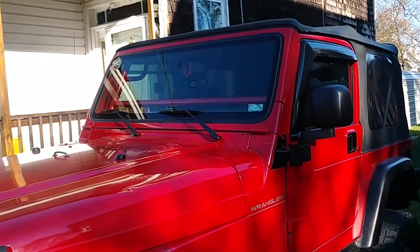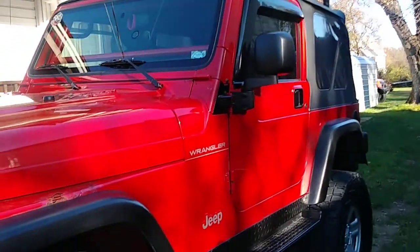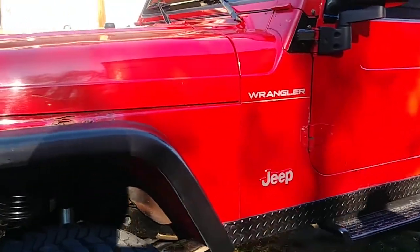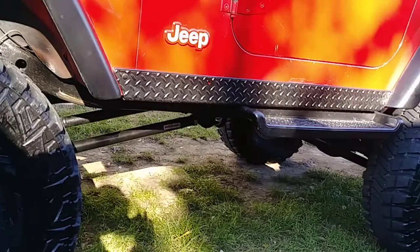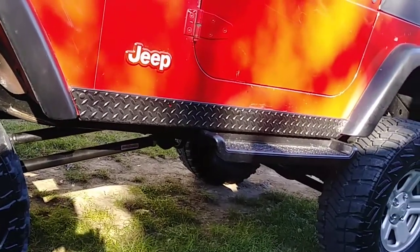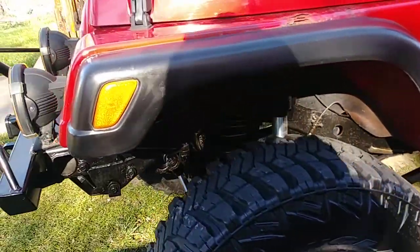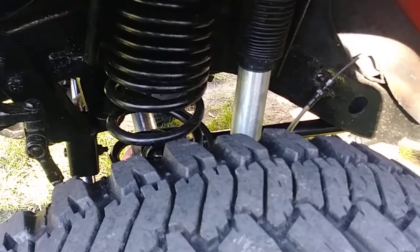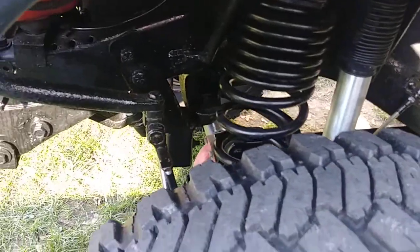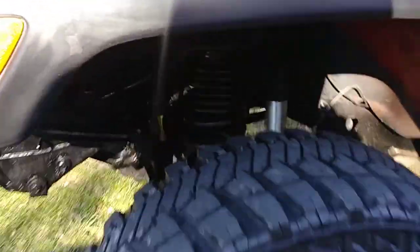You put a roll cage in this one — there's a roll cage, and the long arm suspension is under there. Long arm three-link suspension, and you did the work yourself. Okay, there are blistings right here. Dual coil.